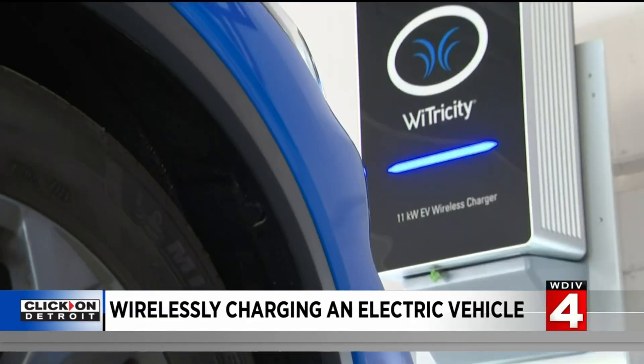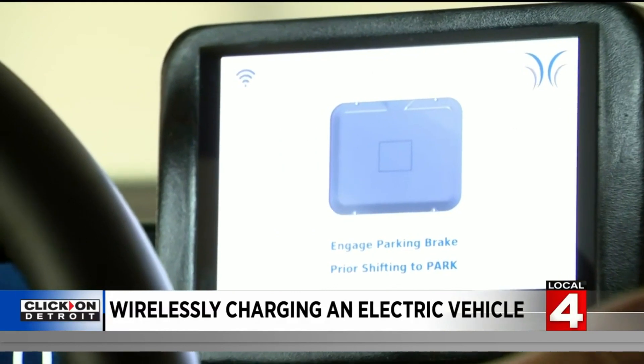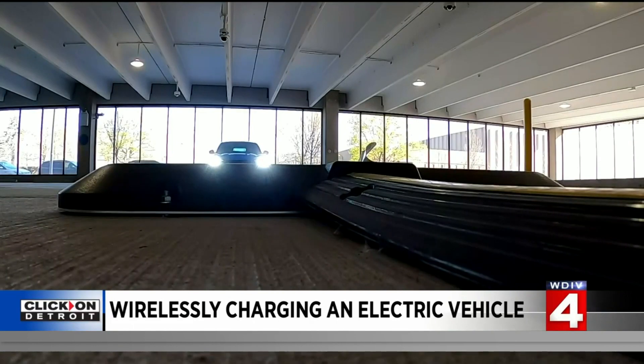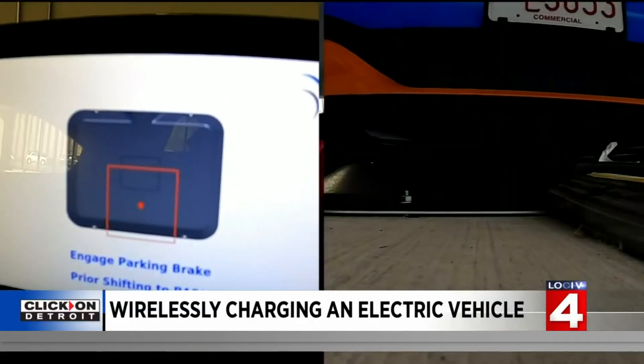And finding the right parking position could not be easier. What you're looking at right now is what we call parking assistance. The basic idea is that you're looking at a rendering of that ground pad, making sure you park in the right spot. I'm going to go slow on purpose so that you can observe the red dot show up here.